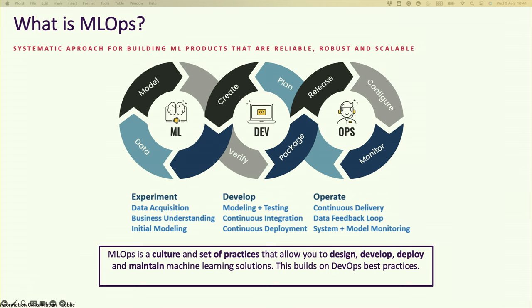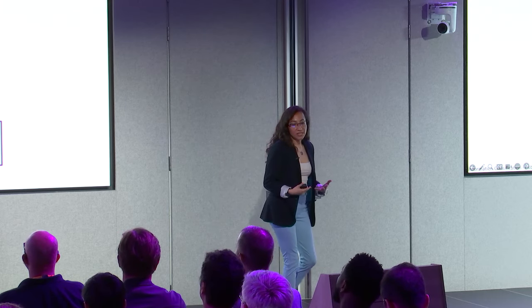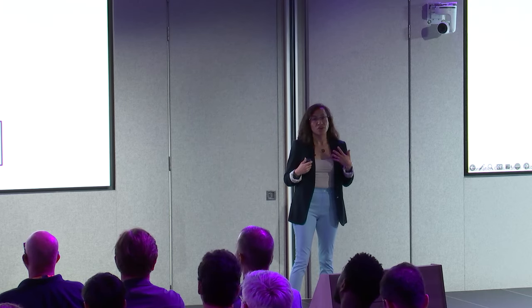Starting with the technical aspects — what is MLOps? MLOps is a culture and a set of good practices that allows us to design, develop, deploy, and maintain our machine learning solutions. It's based on DevOps good practices. We are in a continuous integration and continuous development of our machine learning solutions that includes open source tools and open source libraries. For us, it's important to deliver reliable, robust, and scalable products for our customers.